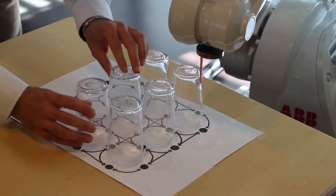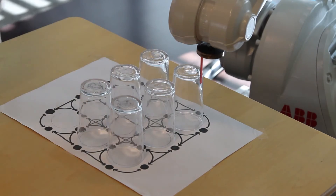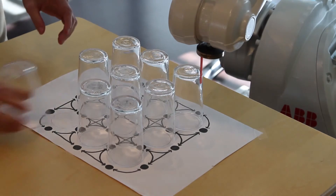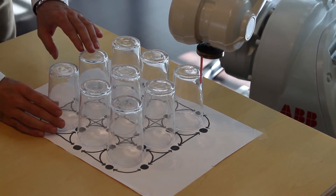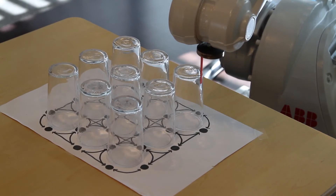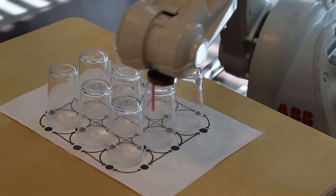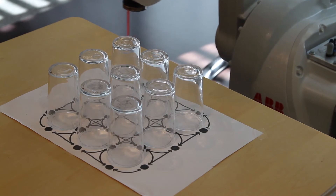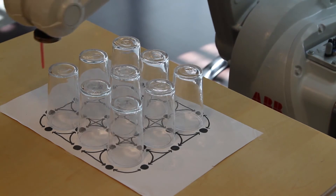The model is based on Constraint Programming, which is an artificial intelligence technique designed to solve hard combinatorial optimization problems. The same technique was used at ABB to generate test scenarios for the painting system mounted on these robots.